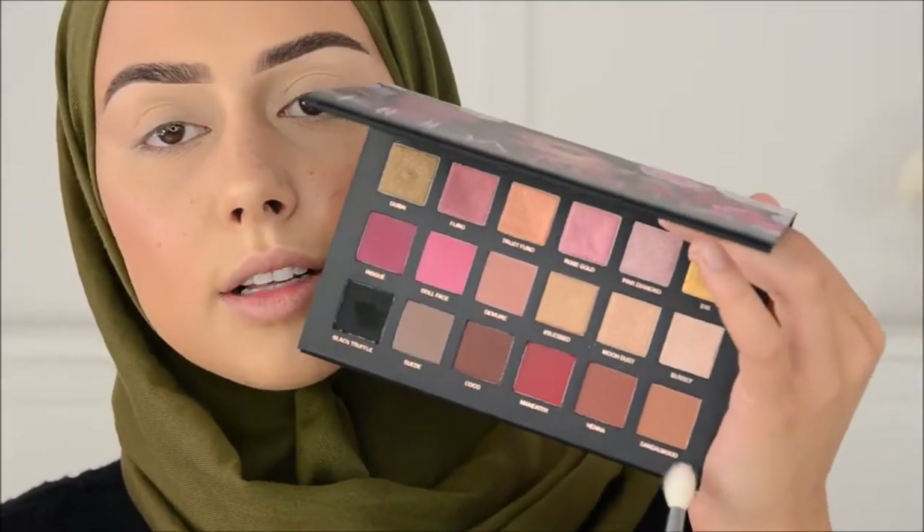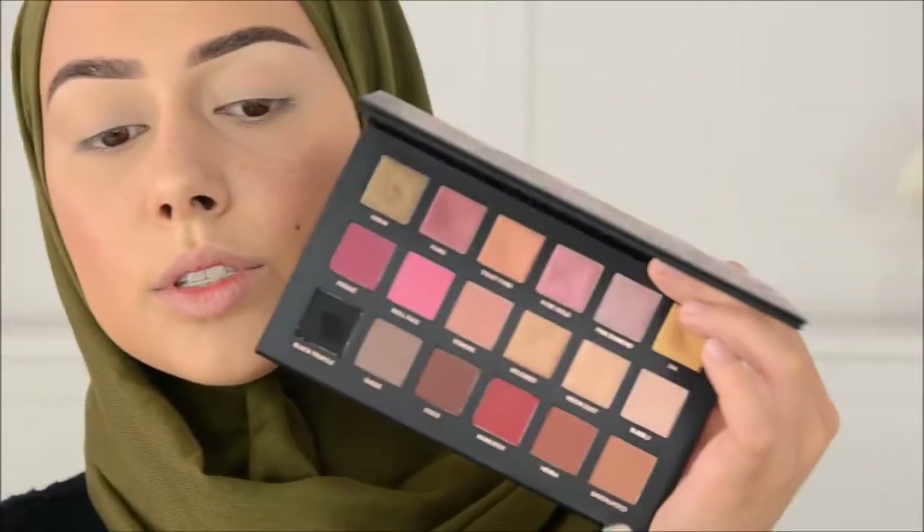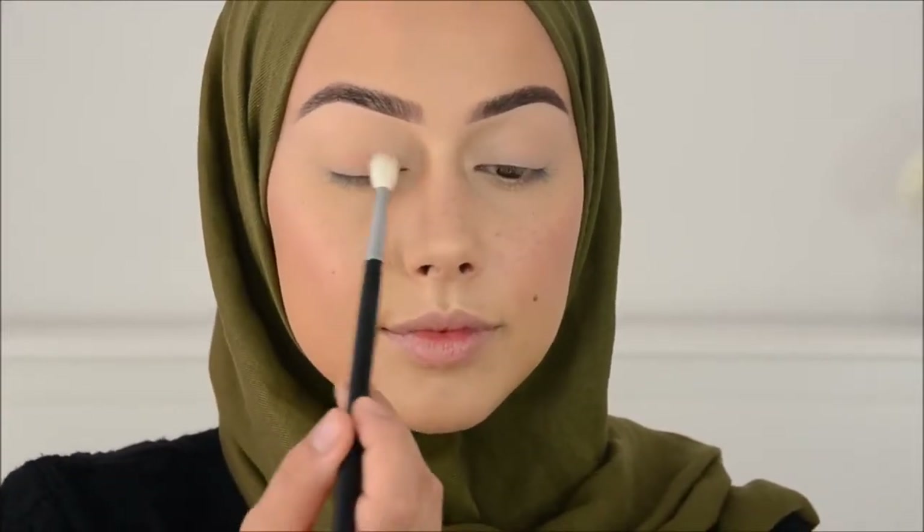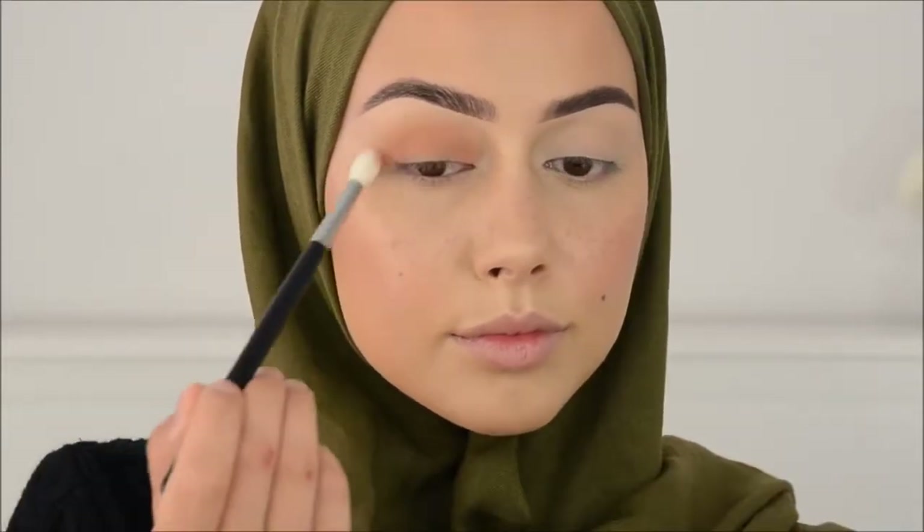And then for the Huda Rose Gold Remastered Palette — I'm going in with this color here called Sandalwood. With the Morphe M513 brush, I'm going to blend that on my lid and in my crease, just a little smokey. Then with the Sigma Blending E36, I'm going to blend underneath my eyes.